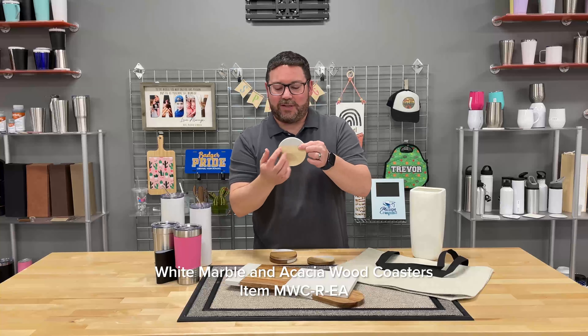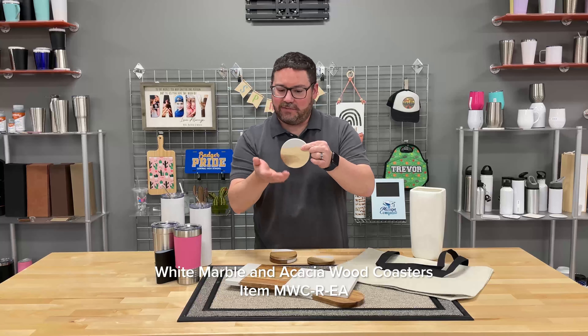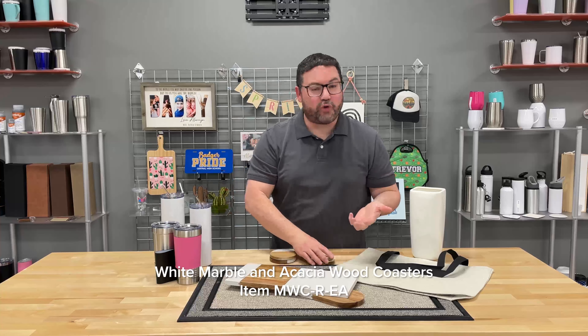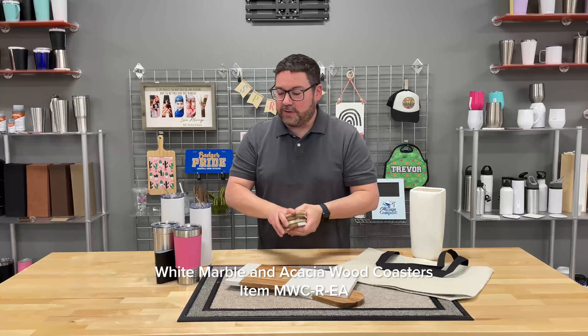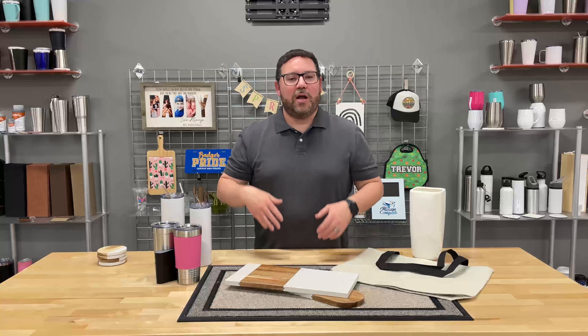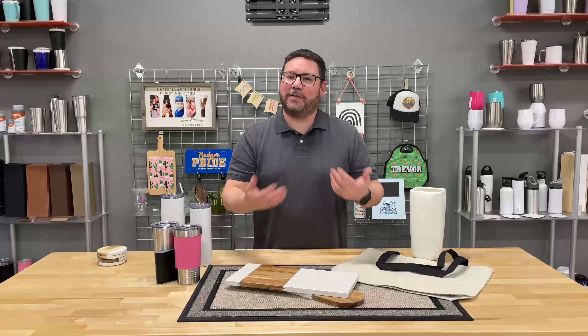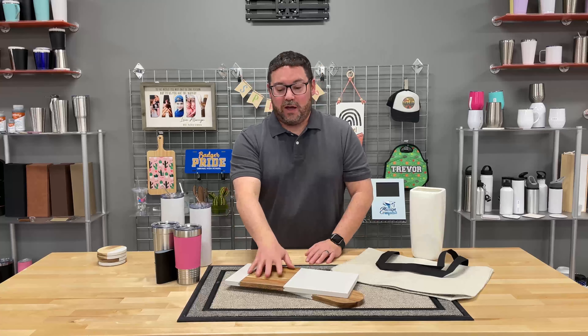This one's got a little bit — I love this one because it's a little bit lighter, but it's got that little dark patch right there. That's the natural grain of the acacia wood. So we've got coasters and cutting boards. These are great for Mother's Day — what a great gift. Put a family name on there, a nice family heirloom type of a gift.